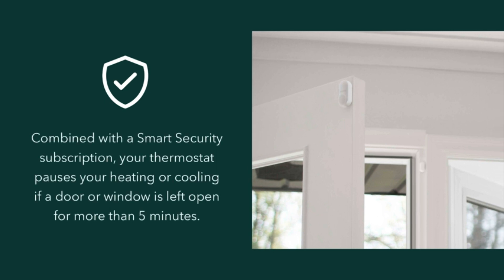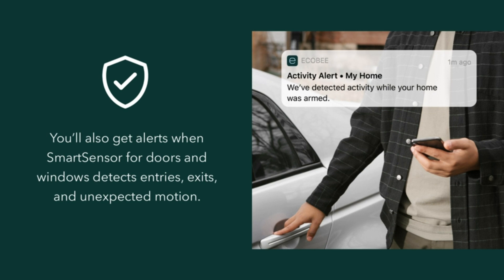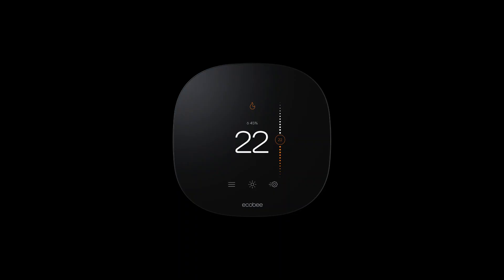This thermostat offers a seamless experience for controlling your home's temperature, with easy installation and intuitive control. One of the first things you'll notice about the Ecobee 3Li is its easy installation process. With clear instructions and a handy wiring diagram, even DIY enthusiasts will find setup a breeze. The thermostat comes with everything you need to get started, including a convenient mounting kit. Once installed, the Ecobee 3Li provides intuitive control via both the thermostat itself and the accompanying app.